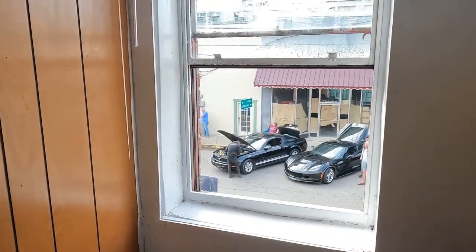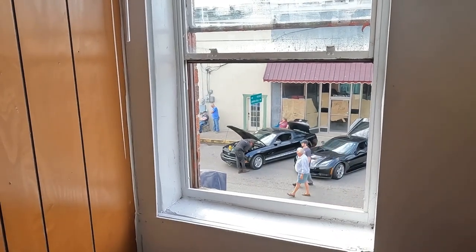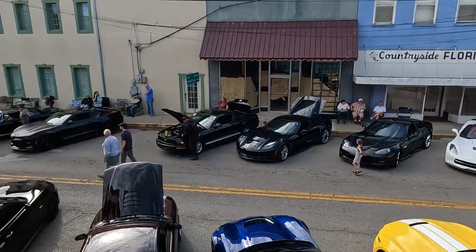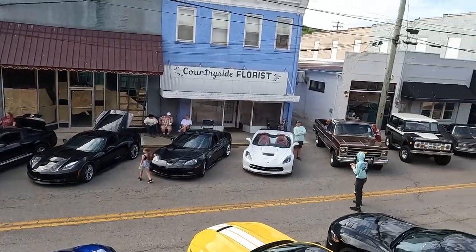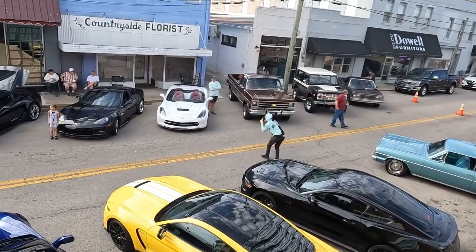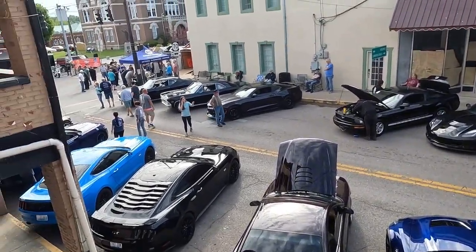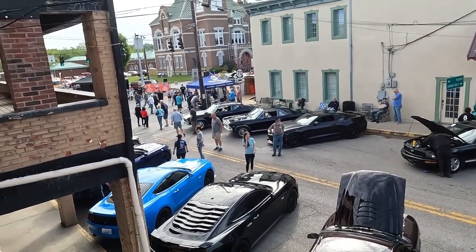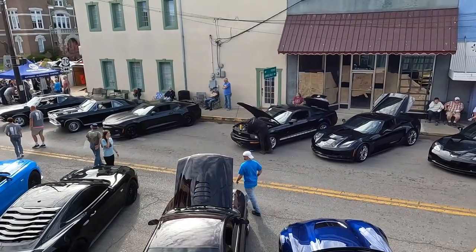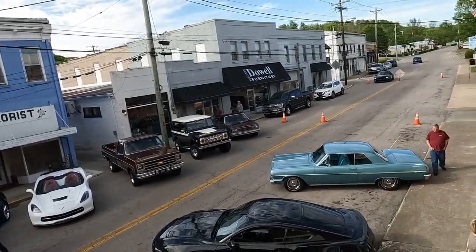Hi, y'all, this is Fred and Sheila at the McCoy Museum in Liberty, Kentucky. The first Friday of every month we have a car show, and I'm gonna show you some of the cars. This is in front of our building right now — it goes all the way down through there. Look at all these cars, and then it goes around the corner there — there's the courthouse — and it goes around that corner. It's packed; it's just getting started.